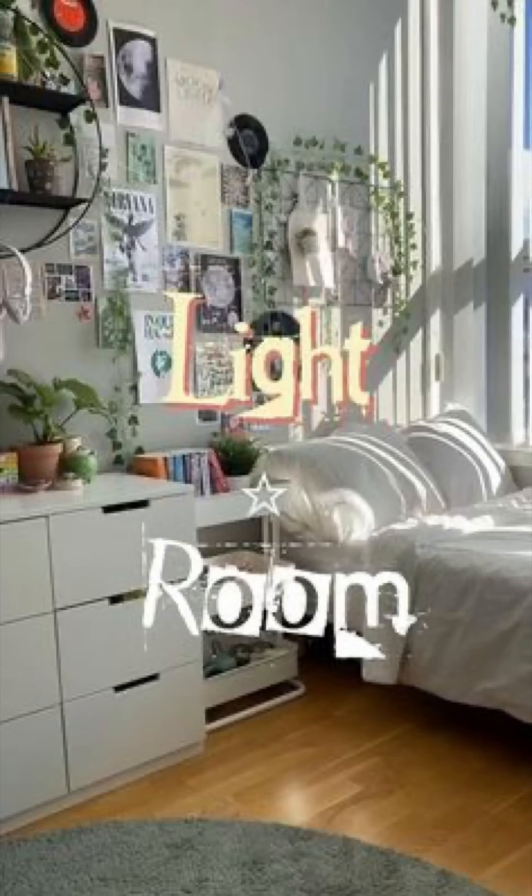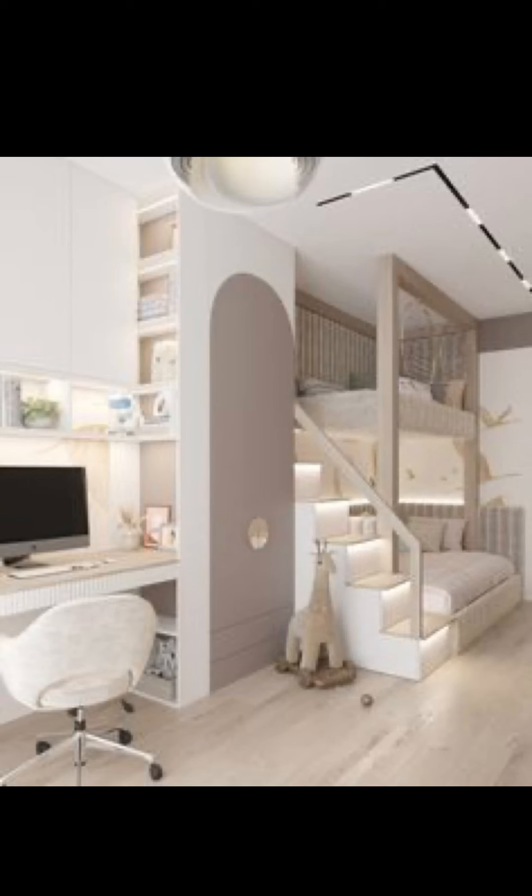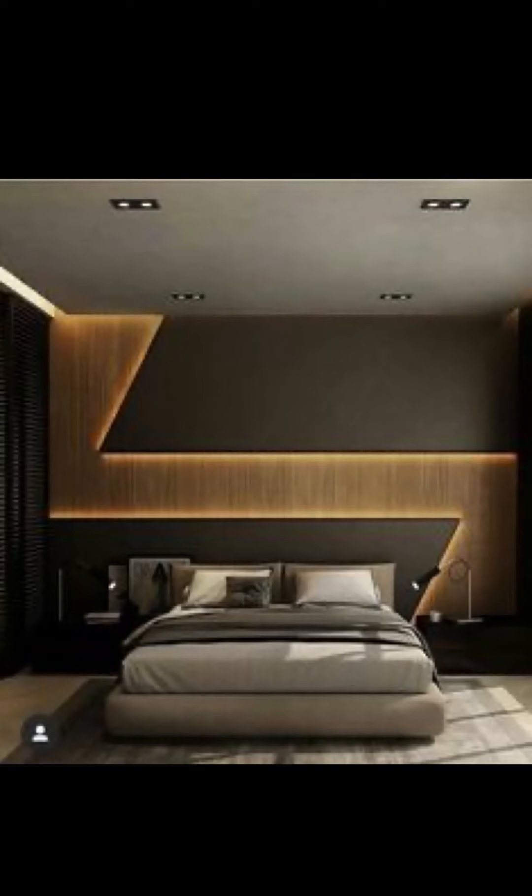After all the hard work and creativity, it's time for the grand reveal! We will showcase the transformation from a plain and cluttered room to a stunning blend of minimalist simplicity and boho charm. We will also discuss the key takeaways from this makeover, sharing tips and tricks that you can apply to your own space, whether you are renting or not.